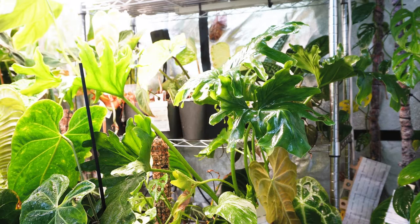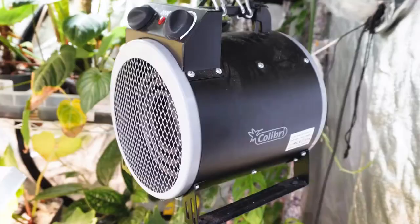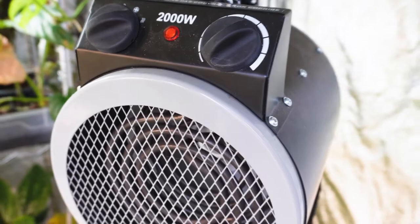Very important is that I also have ventilation in my grow tent because the humidity is usually between 60 and 90 percent. Without ventilation I would get 90 percent or even more, and before the tent was smelling really murky — the air was stagnant — but I was able to change that by using ventilators. Here you also see a heating unit that goes on whenever the temperature gets too low.